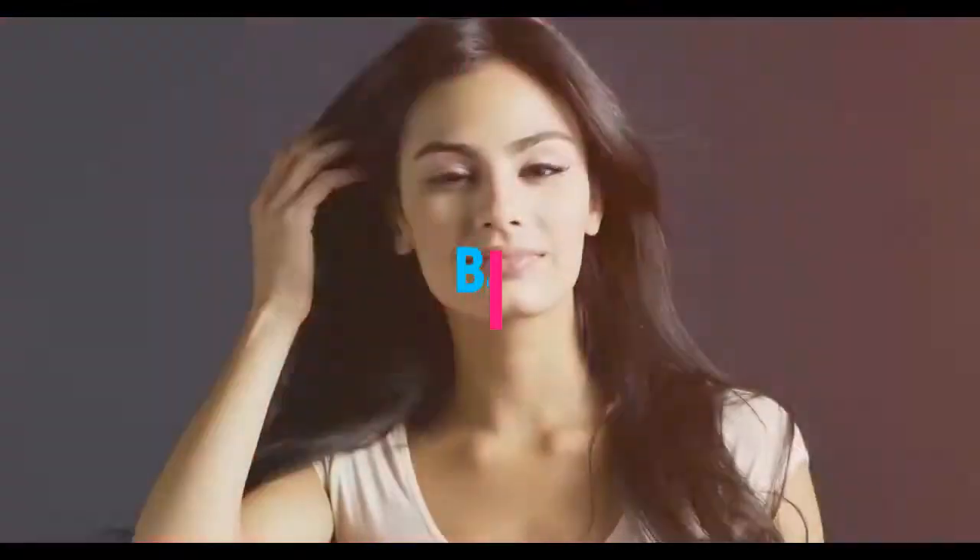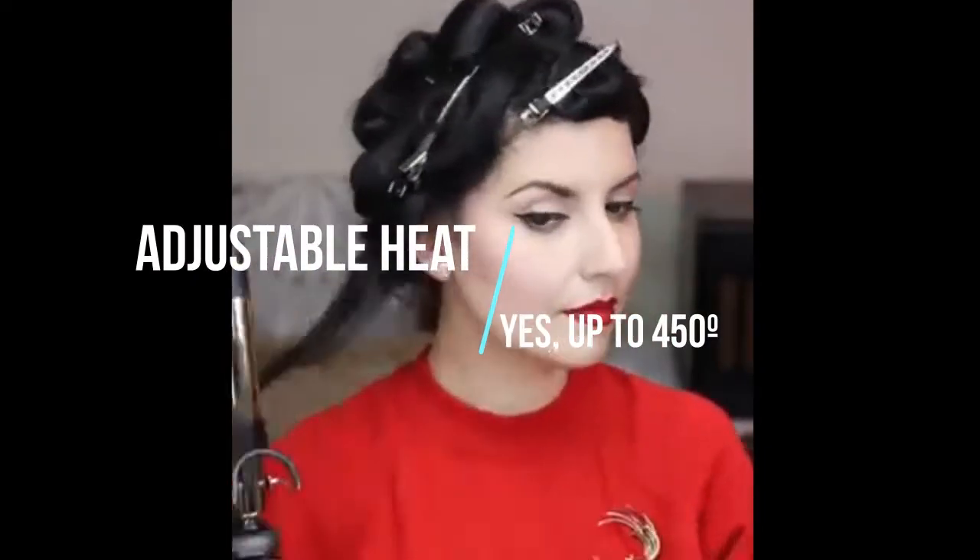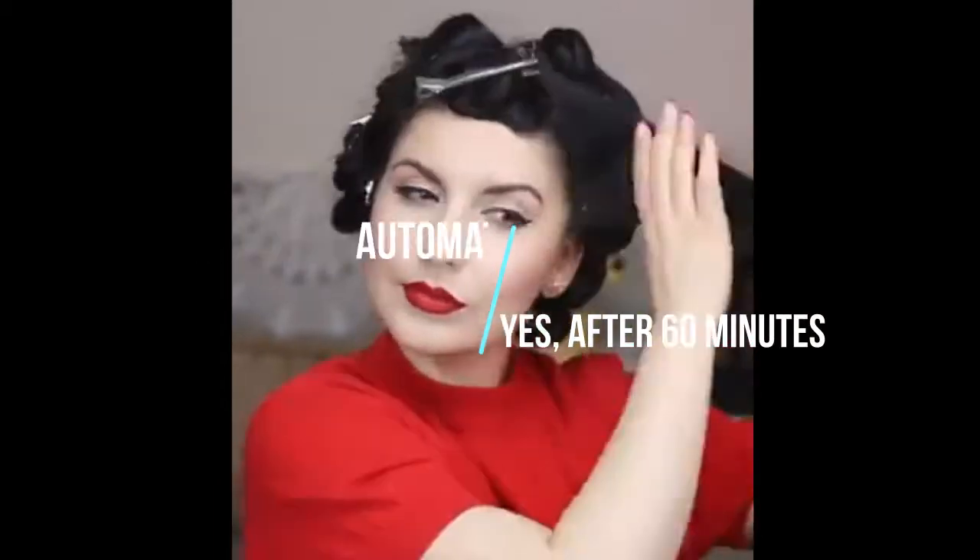Barrel size: 3/4 inch, 1 inch, 1 and 1/4 inch, 1 and 1/2 inch. Adjustable heat: yes, up to 450°F. Cord length: 9 feet. Automatic shut-off: yes, after 60 minutes.